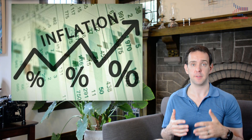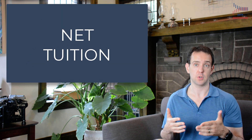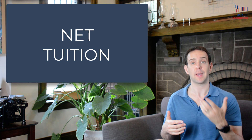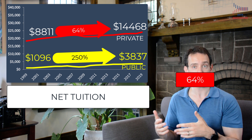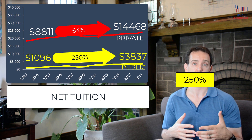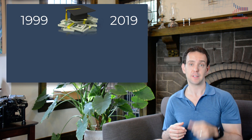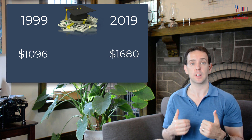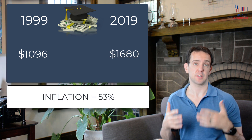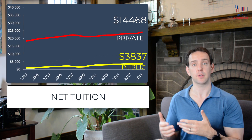Now that we understand how to correctly adjust prices for inflation, let's return to college tuition and see how much that has actually gone up. We're going to look at net tuition over the last 20 years for both public and private four-year universities. Before adjusting for inflation, we saw a 135% increase in net tuition for private universities and a 207% increase for public universities. Now let's take inflation into account and adjust those prices to all be in terms of today's dollars. For example, going back to 1999, net tuition for public universities was about $1,100 — and in 2019, that same $1,100 would buy just shy of $1,700 in stuff, since inflation went up about 53% over this 20-year period.